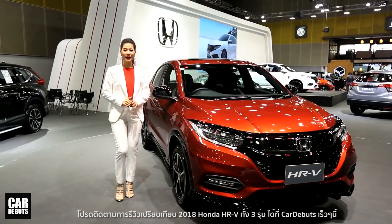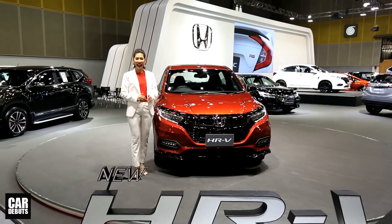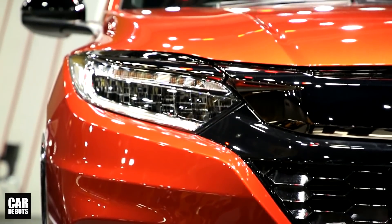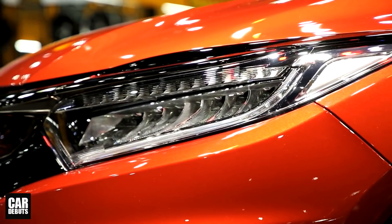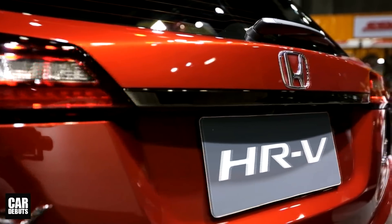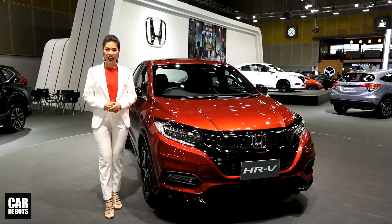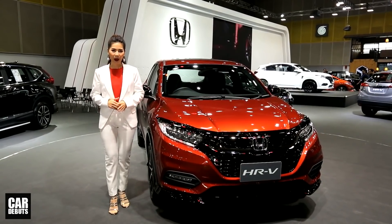สำหรับดีไซน์ภายนอกของ HR-V ใหม่ค่ะ มาพร้อมกับชิ้นส่วนกันชนหน้าและกระจังหน้าดีไซน์ใหม่ ไฟหน้าแบบ Full LED พร้อมไฟส่องสว่างการขับขี่ในเวลากลางวันแบบ LED และยังมีไฟท้ายดีไซน์ใหม่ พร้อมคิ้วฝากระโปรงโครเมี่ยมรมดำ และที่ทุกท่านเห็นกันอยู่นี้คือ HR-V ใหม่รุ่น RS ซึ่งรุ่นนี้เพิ่มความสปอร์ตและโฉบเฉี่ยวมากขึ้น